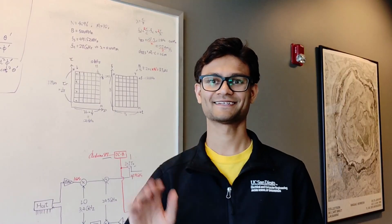Hi, I'm Maddie. Hi, I'm Ish. Hi, I'm Robert. Welcome to Electrical and Computer Engineering at UC San Diego.